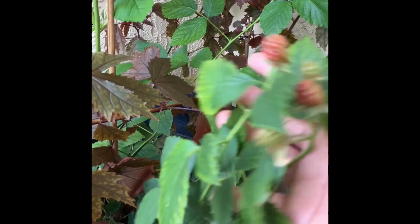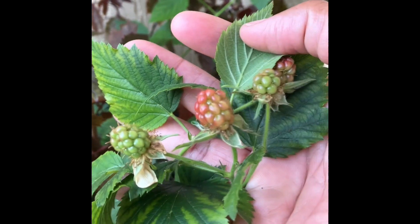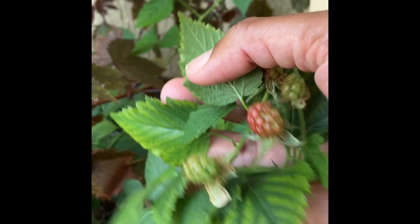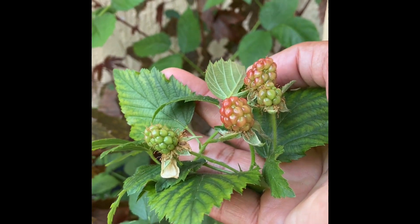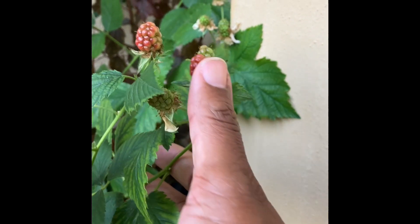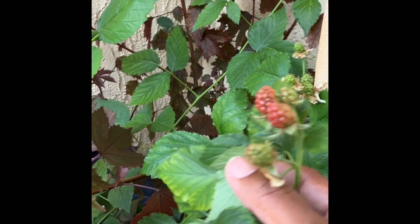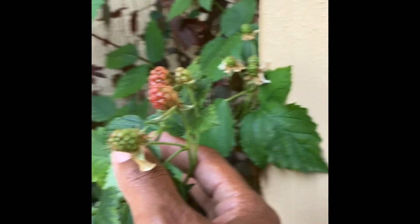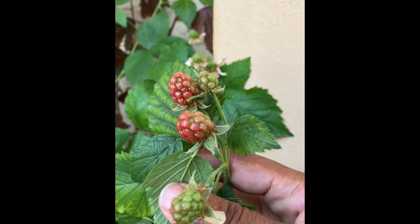Blackberries may protect you against heart disease, can help prevent cancer, boost brain power, are anti-inflammatory, and support oral health. The leaves provide extracts used in traditional medicine as a mouthwash against thrush, gum inflammation, mouth ulcers, and sore throats. You can make it in the form of a tea — the leaves are high in vitamin C and other benefits. The blackberry bush.